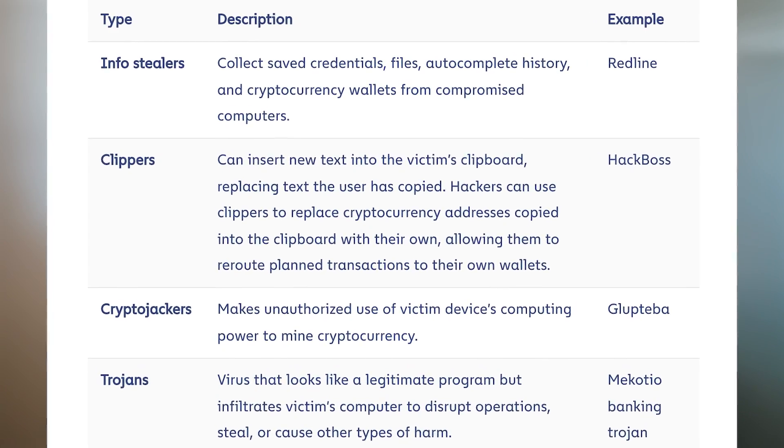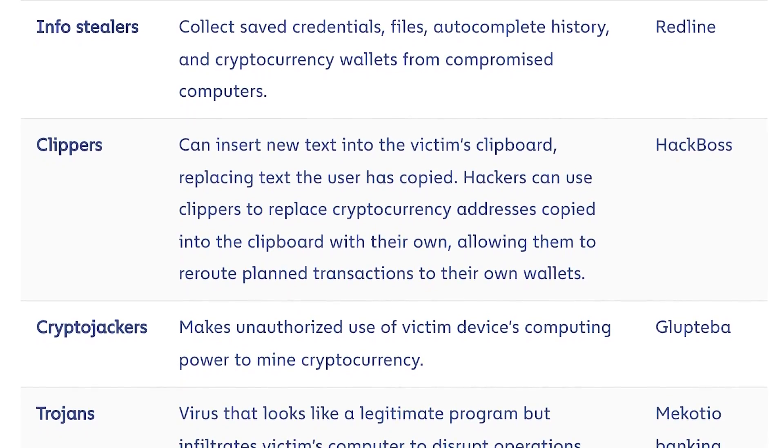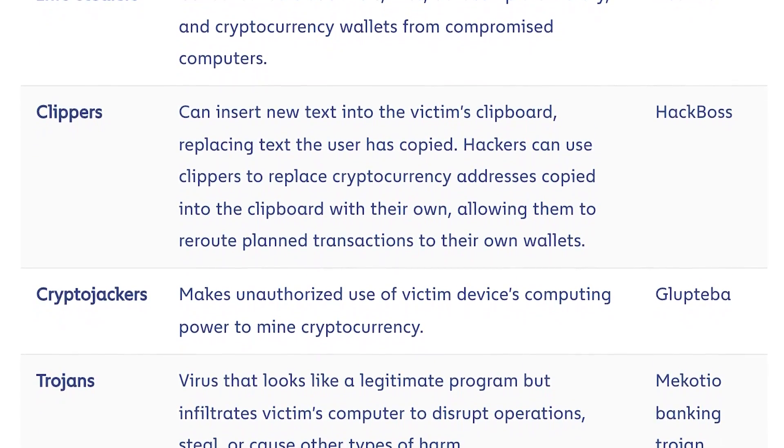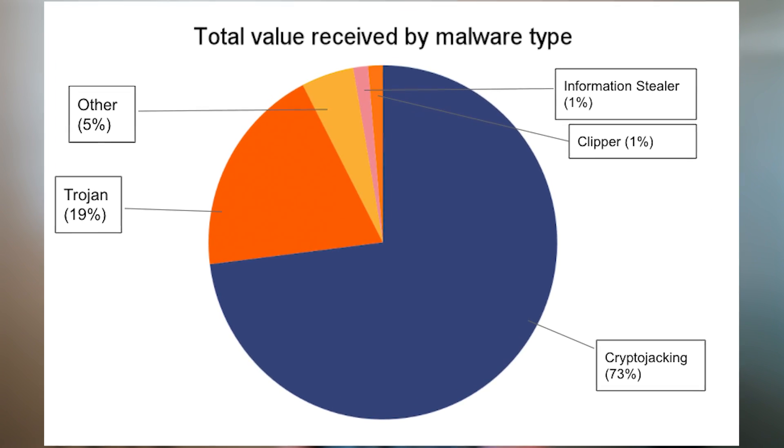Malware is malicious software that can be used to harm a user's device, oftentimes without them even knowing about it. It has become so sophisticated that many antivirus programs can't even detect it anymore. There are several malware families that can enable hackers to drain your funds, as explained by Chainalysis. Info-stealers collect saved credentials and crypto wallet details such as your private keys. Clippers replace your copied addresses from your clipboard with their own, so you inadvertently send crypto to the wrong address. Crypto-jackers — the worst problem right now — piggyback on your computing power to mine crypto without you even knowing it.